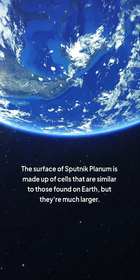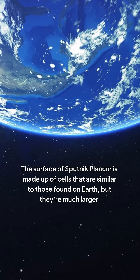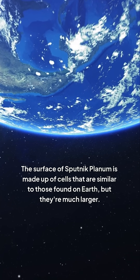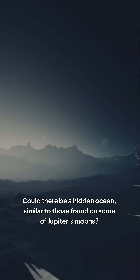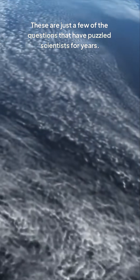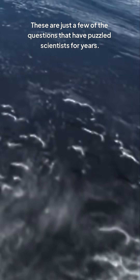The surface of Sputnik Planum is made up of cells that are similar to those found on Earth, but they're much larger. Could there be a hidden ocean, similar to those found on some of Jupiter's moons? These are just a few of the questions that have puzzled scientists for years.